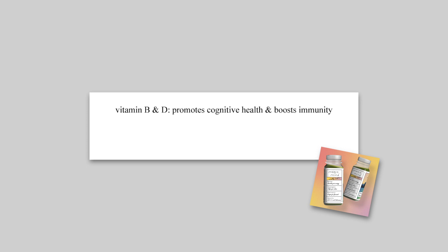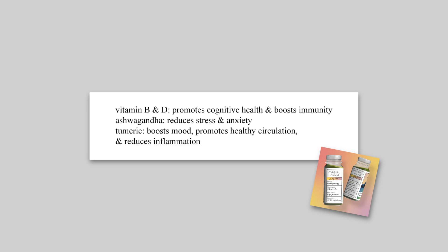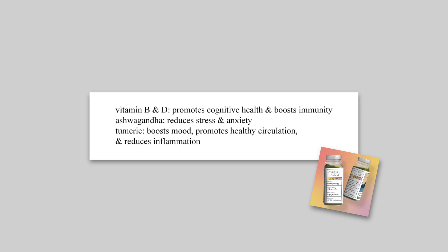It's going to help you with anxiety, stress, energy, and focus. You also have ashwagandha and turmeric — ashwagandha is known for reducing stress and anxiety, turmeric is known to boost your mood and promote healthy circulation as well as reducing inflammation. So everything in this one little shot promotes overall wellness: stress and anxiety reduced, energy and mood boosted, healthy circulation, brain health, and stronger immunity.